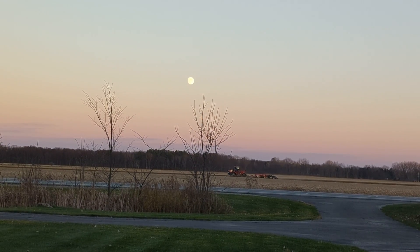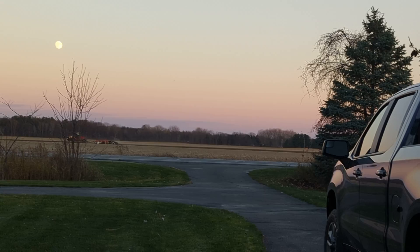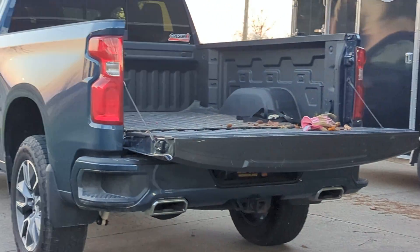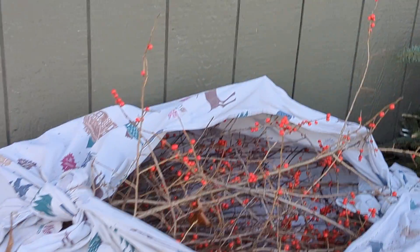Wow, what a beautiful night. Looks like we're getting to be a full moon. Just got home and loaded the old Chevy pickup with all my goods from northern Michigan. I hit the jackpot, I feel like.